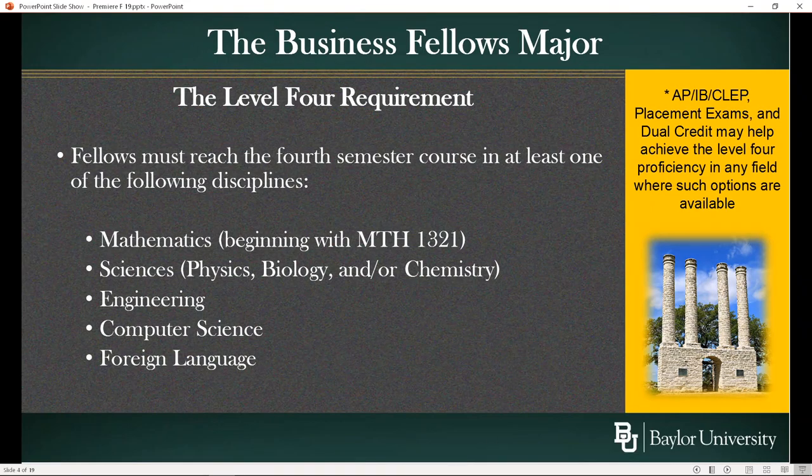In addition to the hours it takes to graduate, Fellows do have to reach a level four requirement in one of the areas listed on this slide. You have to reach the fourth semester of proficiency. That might be done by the time you get here — we have Fellows that routinely place into Spanish 5 or French 6 or German 5, and they've already completed the four courses of credit. It could be that you have AP credit for Calculus I and Calculus II, and so you would just take two more courses at the appropriate level. You may come in with AP credit for two semesters of biology and two semesters of chemistry at the appropriate level, and in that case you will have completed that requirement in science even before you enter Baylor. A lot of Fellows complete the level four requirement in three or four different areas. Every Fellow will complete it in at least one.